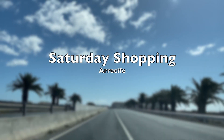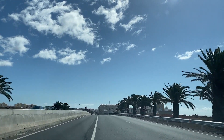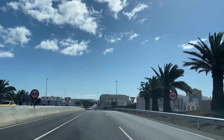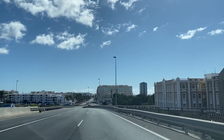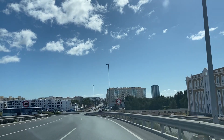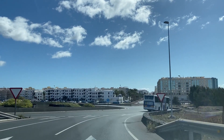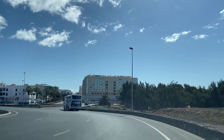Hi everyone, we're on the LZ2 heading into Arrecife and we're going to take you Saturday morning shopping in Arrecife. This is the main road that goes past the airport from Puerto del Carmen / Playa Blanca direction, and we're going to show you where we recommend parking so that you don't lose your car.